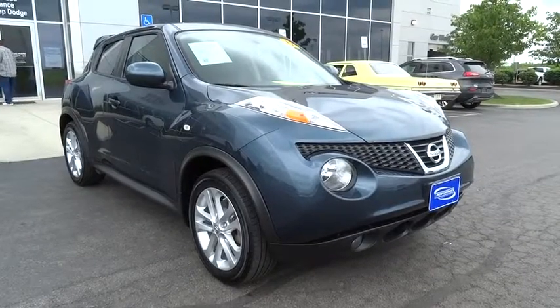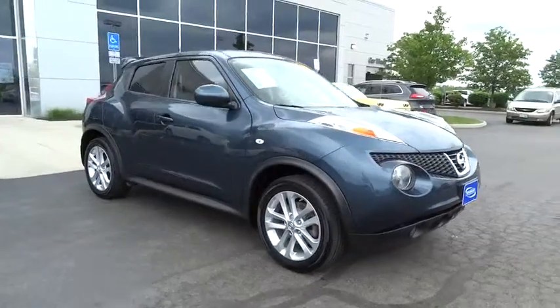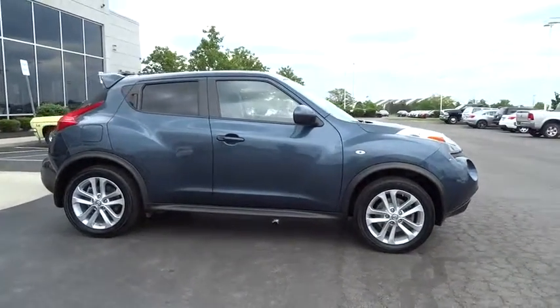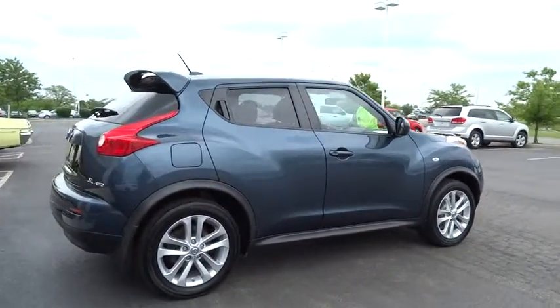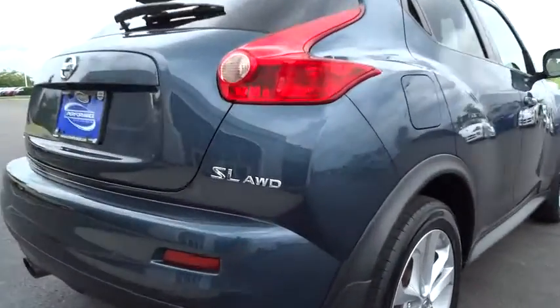2011 Juke. The Juke is an adaptable and intelligent ride where all-wheel drive agility and handling meet turbocharged performance. This unique sporty compact crossover fits your personal style perfectly and is priced below $20,000. This vehicle has less than 40,000 miles.